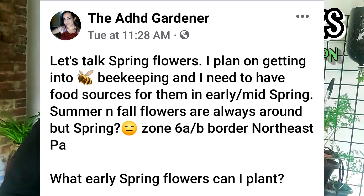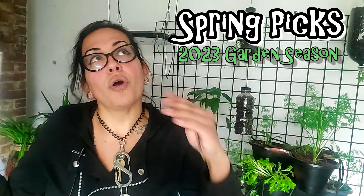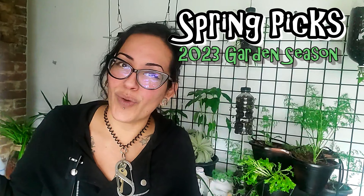Welcome to the flower draft picks for the 2023 garden season. I asked this question around my social media — on TikTok, Instagram, and Facebook — and a lot of people have already commented a lot of these flowers.